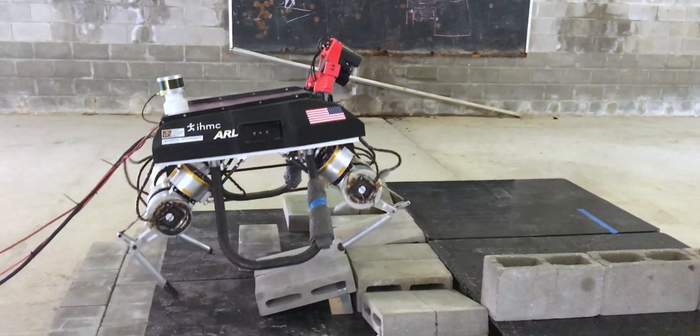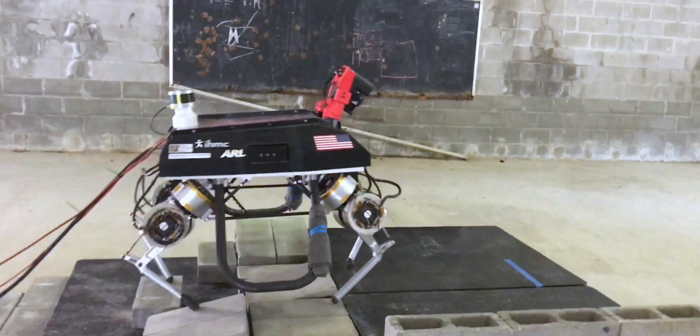For the operator to simply say 'walk forward,' LLAMA would likely fall from stepping somewhere it shouldn't.